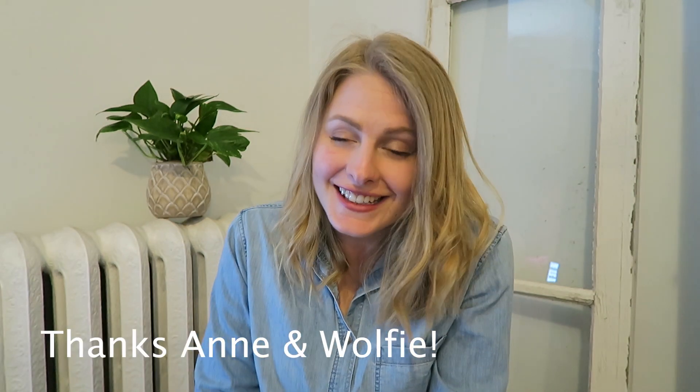Hello everyone and welcome back. The other day I got a fabulous video suggestion by Ann Desposito and her dog Wolfie, and I just had to make the video because it seemed like such an interesting topic. So today we are going to talk about the things that are in my dog walking bag — and this doesn't just have to be for a dog walking business; you can totally use any of these things as little hacks and tips for your own dog as well.